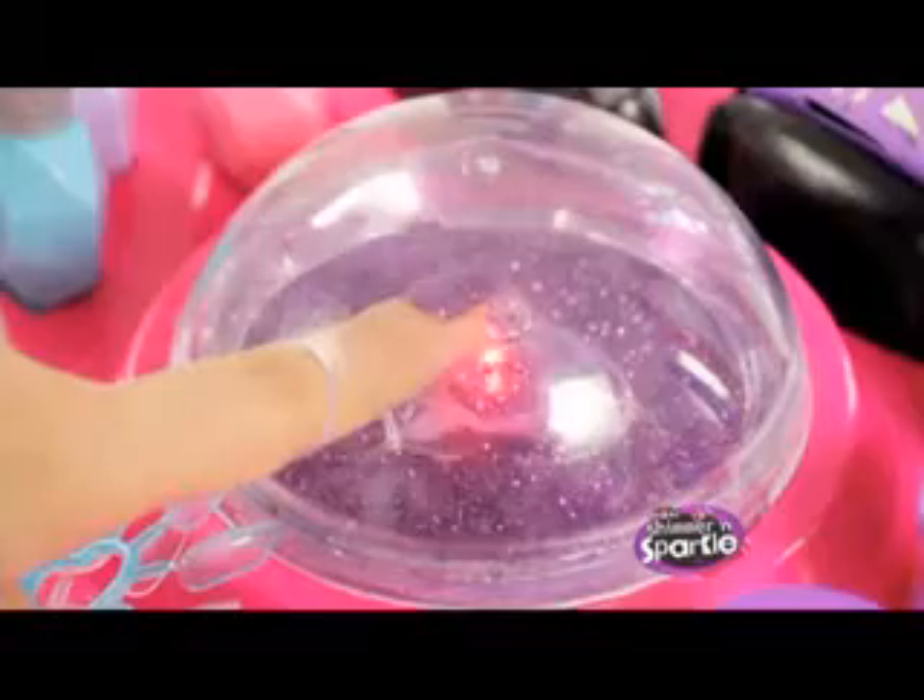Shimmer and Sparkle, Dazzle and Shine, Girls with the glow, Show them what you got. The new Shimmer and Sparkle Designer Nail and Tattoo Studio. You can design, dazzle, and shine with the light up nail and body art studio. It's so easy to create super cool salon style fashion nails with the light up glitter dome and sparkling gems.